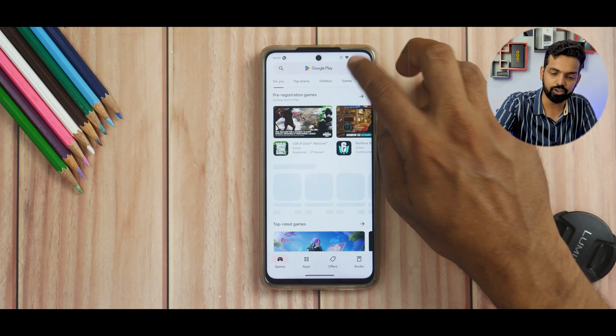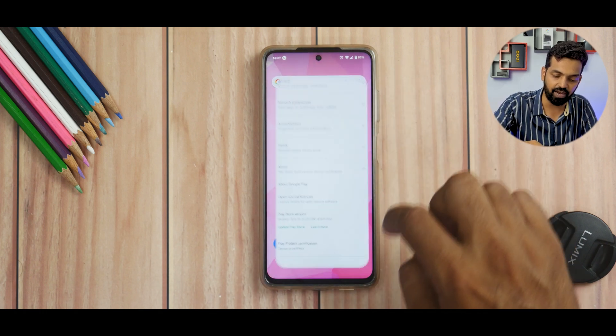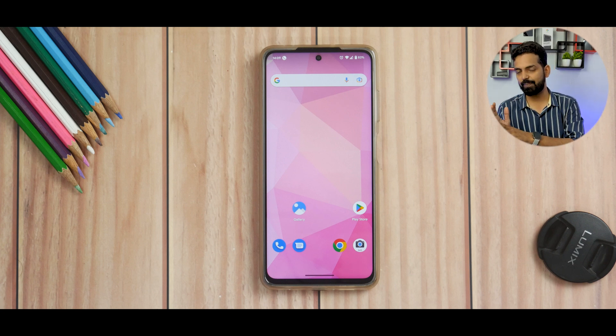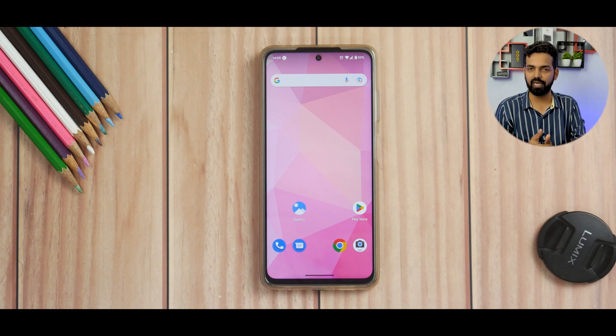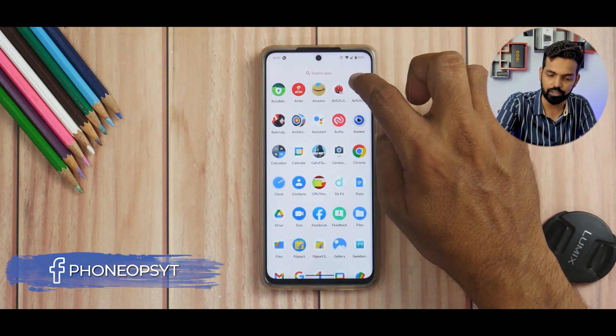Going to the Play Store settings, the device is certified, Widevine L1 is present, and SafetyNet is passing. So on all those aspects you are fine — you can still use it as a daily driver. Wi-Fi calling, texting, and internet connectivity are all working okay as well.